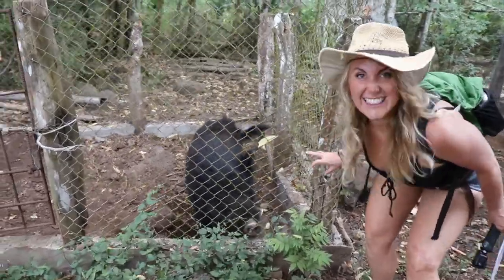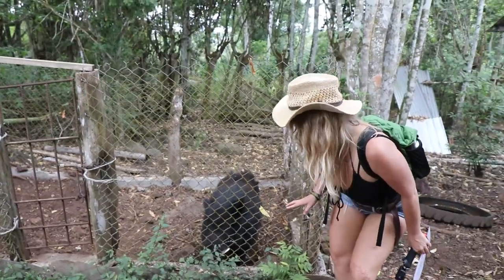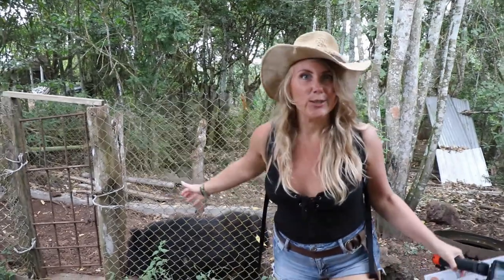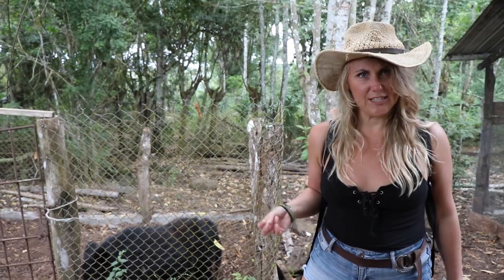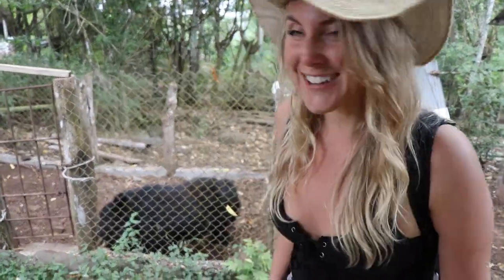Oh my gosh, I think this is a wild boar! Well, it's not wild, but when you imagine a wild boar it would be like huge and furry looking — kind of furry and spiky with horns. It's so cute, come look at it!